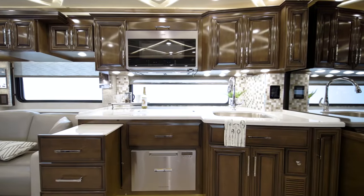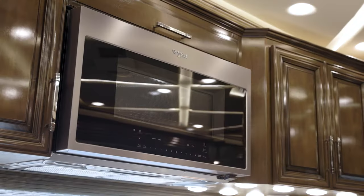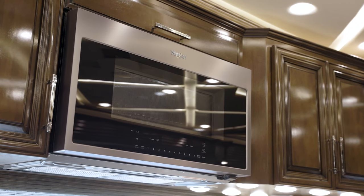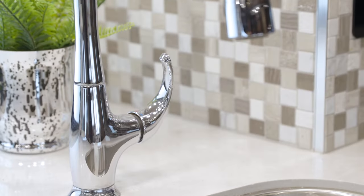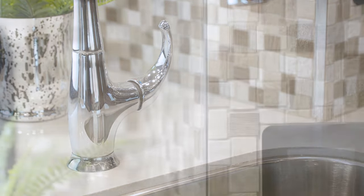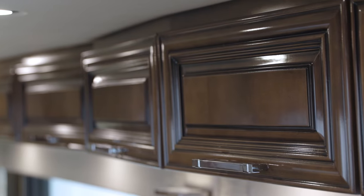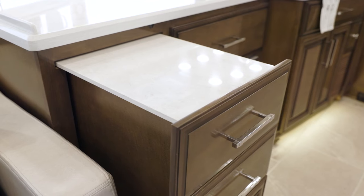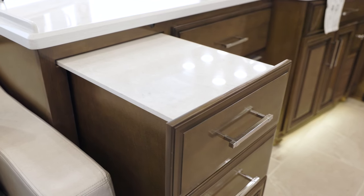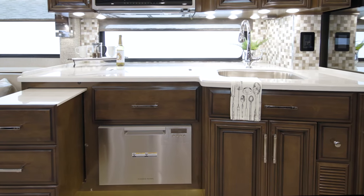Now we'll move into the Mountain Air kitchen, where you'll find everything you need to cook like a pro. The appliance suite shown here includes a stainless steel convection microwave, a Whirlpool French-door refrigerator, and a recessed induction cooktop. Super-polished solid-surface countertops are highlighted by an elegant tile backsplash. The hardwood cabinetry, seen here in high-gloss Bermuda-glazed maple, features soft-closed side-hinged doors and self-closing drawers, just like you'd find in a residential kitchen. You can also add a dishwasher as an option.